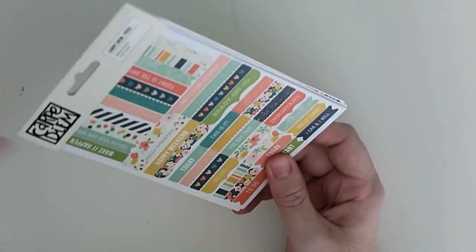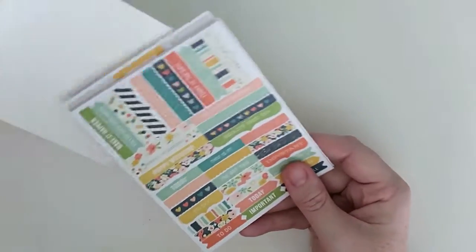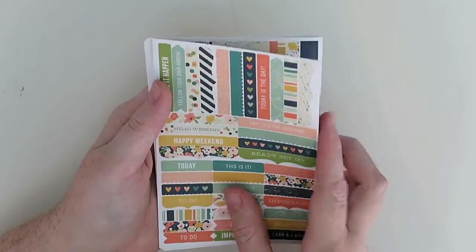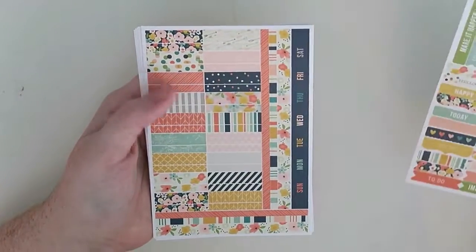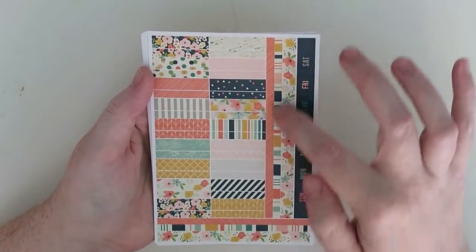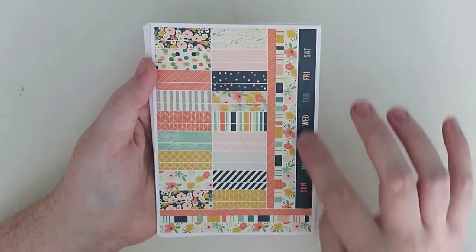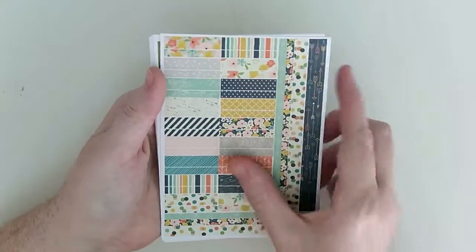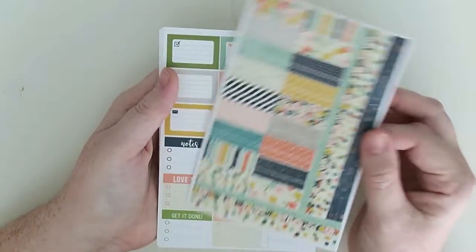Then we have the weekly stickers in the Posh range. Let's open this. So these are more like headers, almost like washi strips — really nice. Then some more strips with longer ones; they even have the weekdays on this one. And more of those. The colors — I love all those patterns and colors.